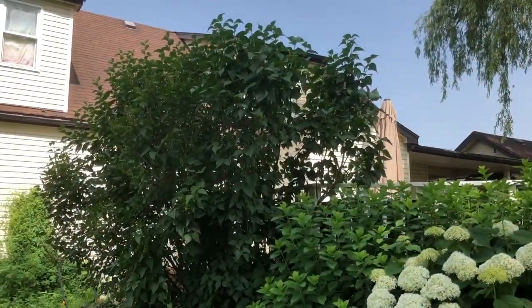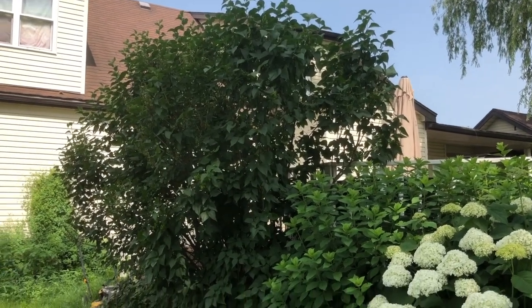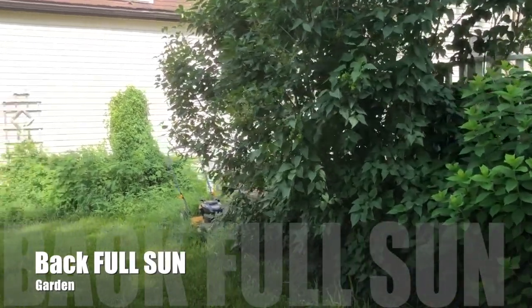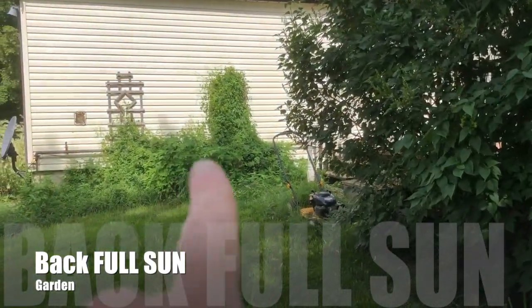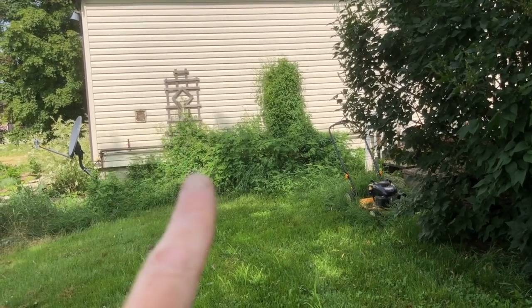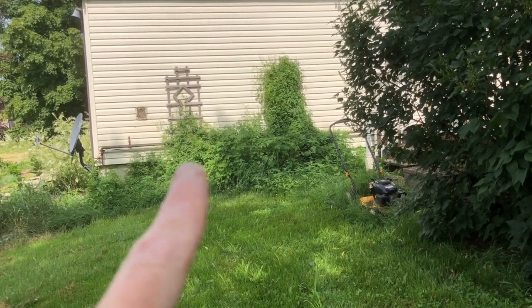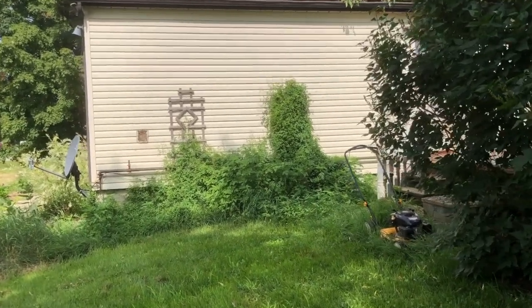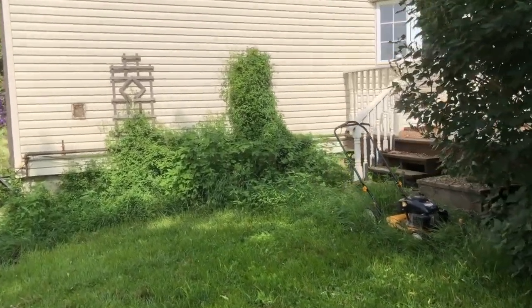Lilac bush — I never cut it down or trimmed it like I should have, so it's extra tall. We have a creeping vine here that creeps up one and then creeps over. It doesn't really go up. Maybe I can train it but I haven't thought about it. I think it's a weed — it grows into my basement.